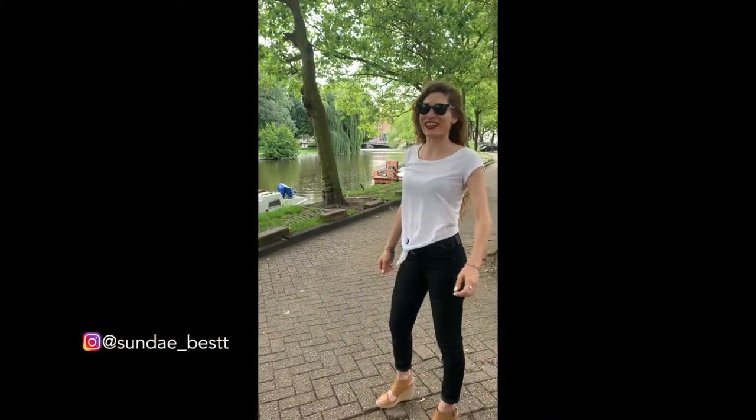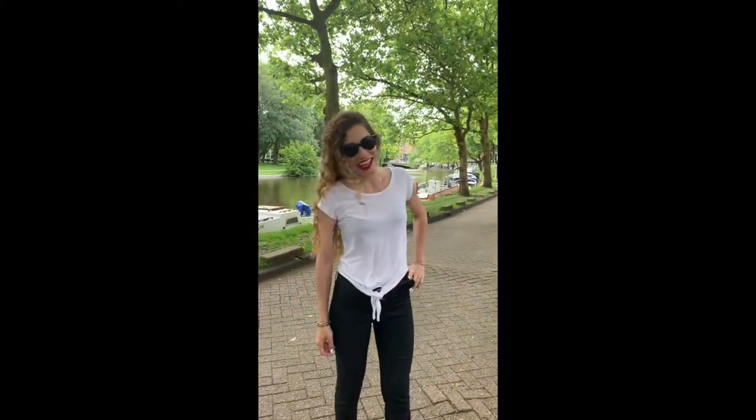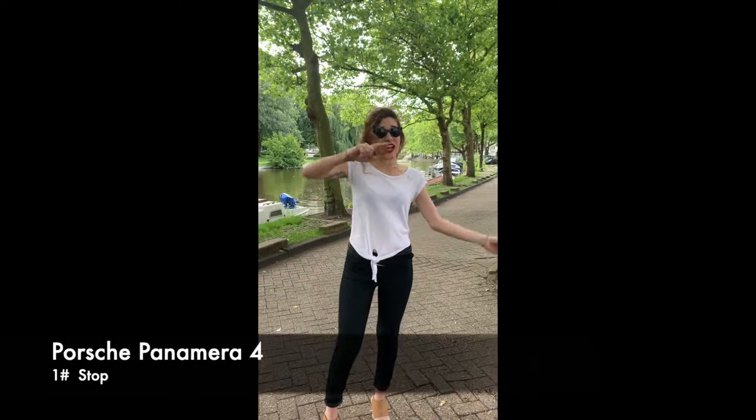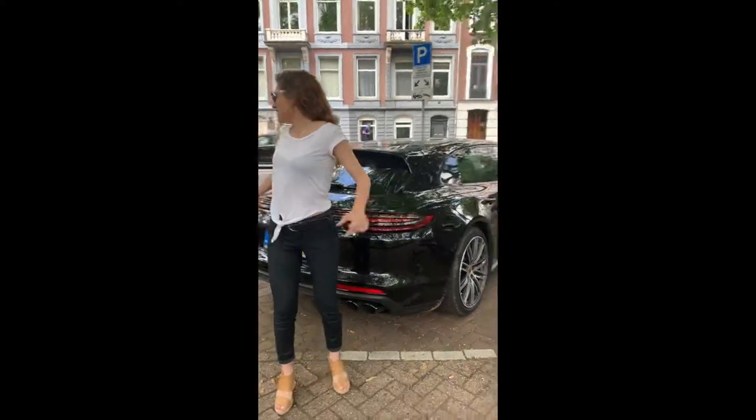Good morning guys! We're here in lovely Amsterdam. As you can see, the weather is super fine. It's so warm already and it's not even midday. And we came across this amazing Panamera 4 that we're gonna show you quickly while it's charging.